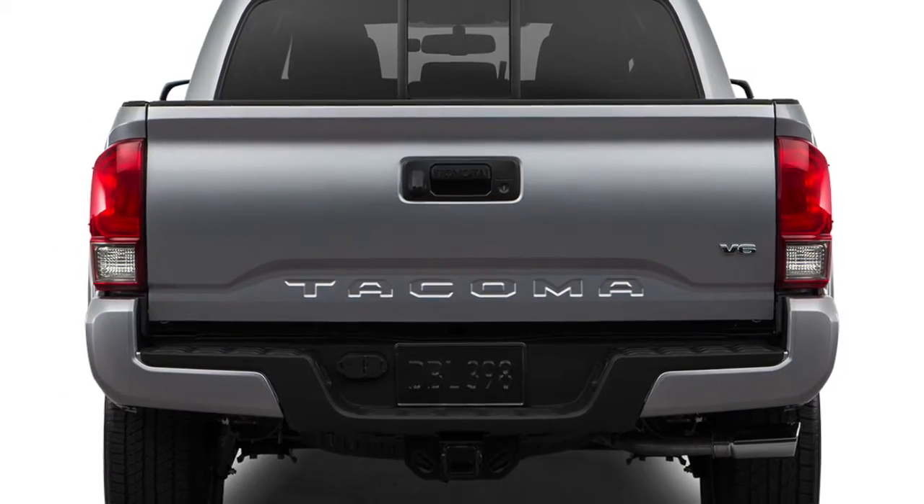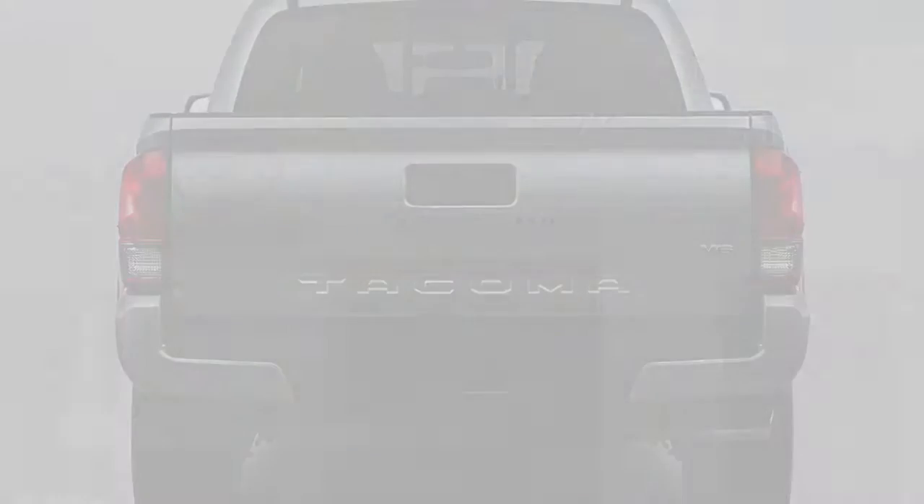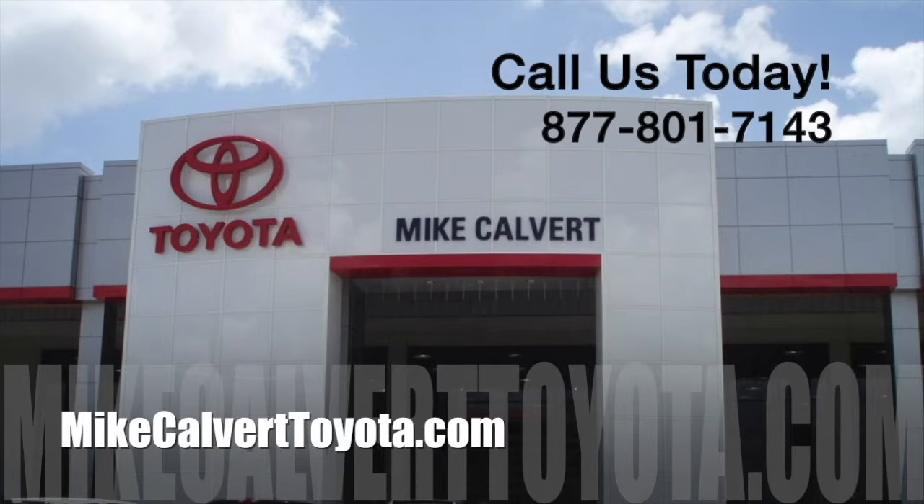That's only the beginning. Explore the 2016 Toyota Tacoma at Mike Calvert Toyota in Houston today.